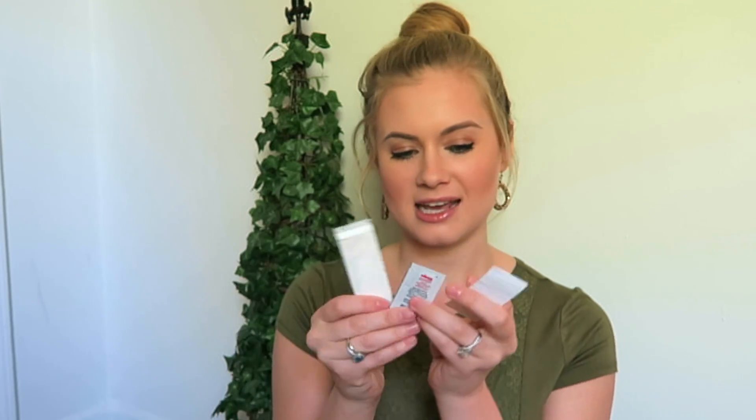I have a band-aid, Blistex, and a little floss pick just in case. I also have a little breath mint for keeping my breath fresh, and a ponytail holder in case I want to put my hair up during the reception. I have some safety pins for anything that could go wrong, and last, I have some bobby pins for any little hair fixes that need to happen.